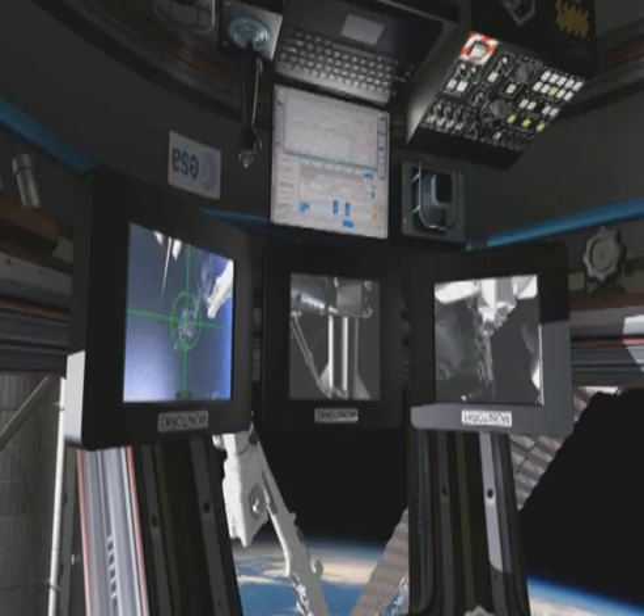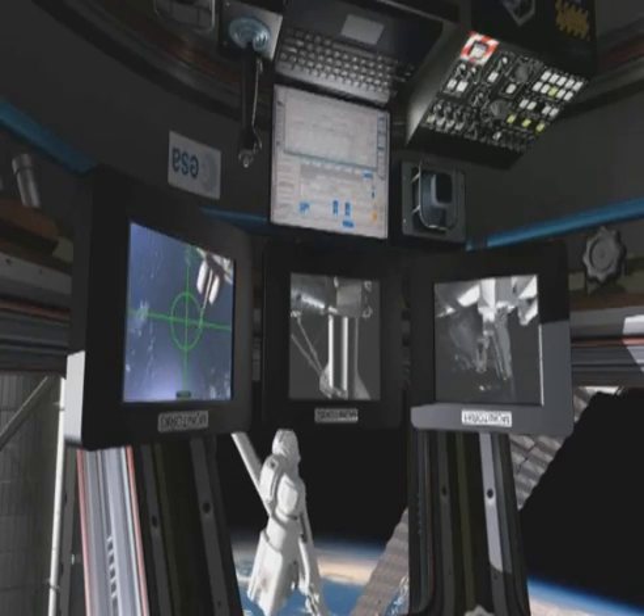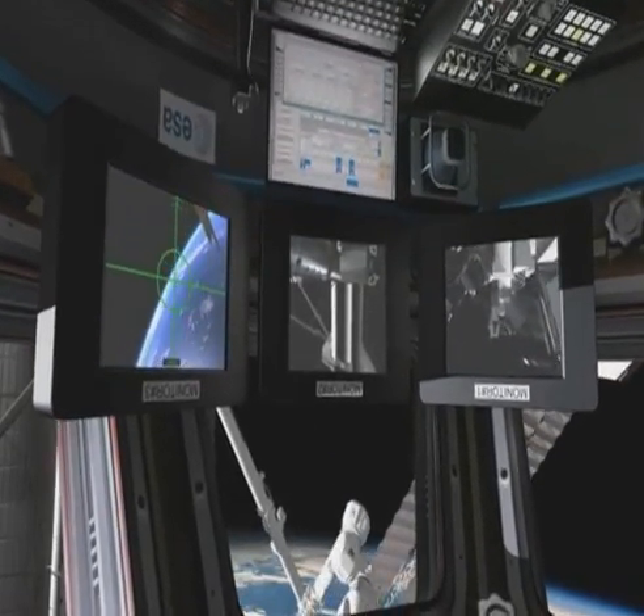The Cupola will be attached to the Earth-facing port of Node 3, requiring extensive robotic operations in orbit.